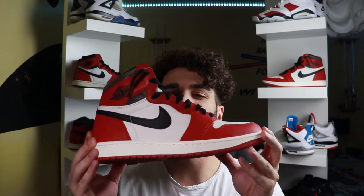So the Jordan 1 Lost and Found — what did you guys think about it? Comment down below your opinion. Like and share for that YouTube algorithm, and last and certainly not least, subscribe. I'm going to exit off with some on-feet footage, so let's get to that.